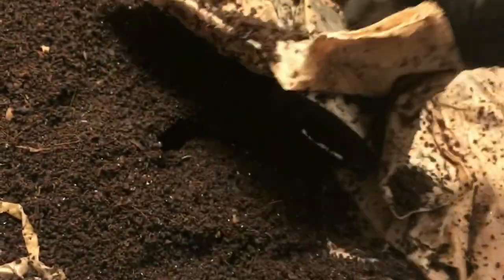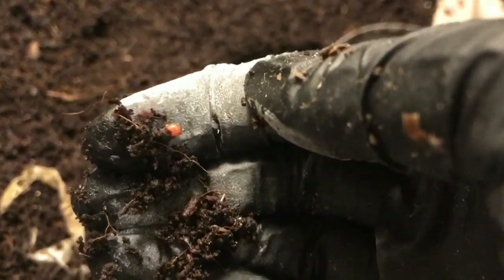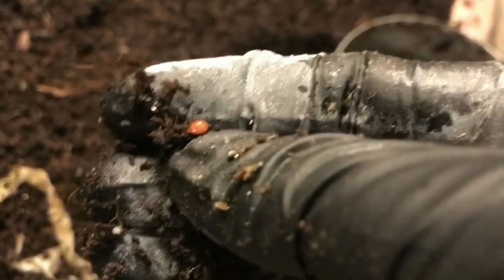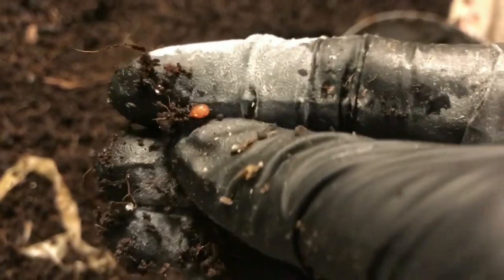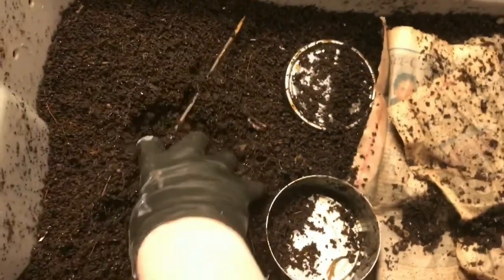Hey everybody, it's Emily the crazy worm lady. I'm here today with the 'to blend or not to blend' bins, which we are letting finish up. Is that a cocoon? It is, and it's a cocoon that's close to hatching. Once they get that dark red color, it's only a matter of time. So that's awesome.